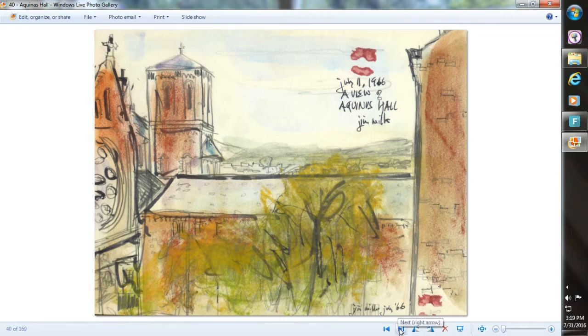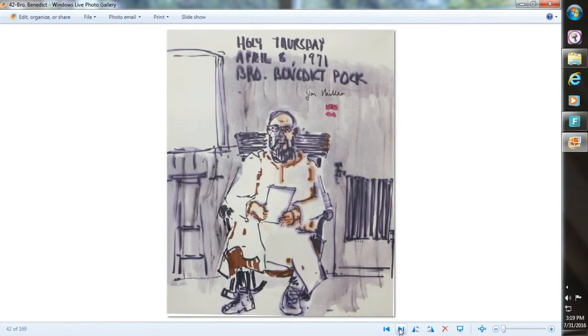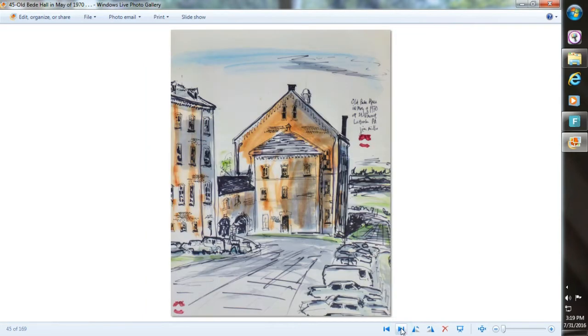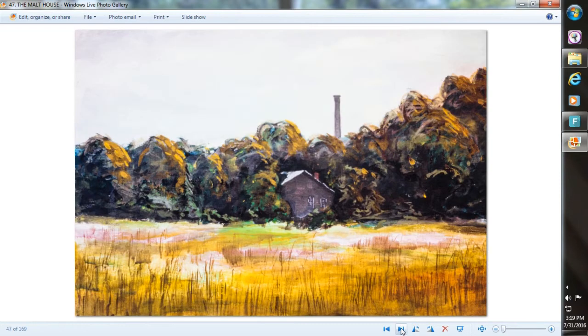That was the classrooms for the seminary. Brother Benedict — a good man. This was done at St. Vincent's Shaft — that was the hoist motor that drove the elevators up and down in St. Vincent's Shaft to bring the coal in and out and the men in. Brother Norman, now president of the college. Bead Hall again. The mill. That's the malt house — that was associated with the brewery.